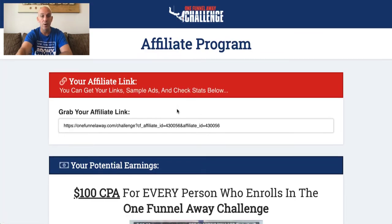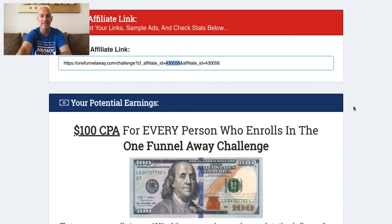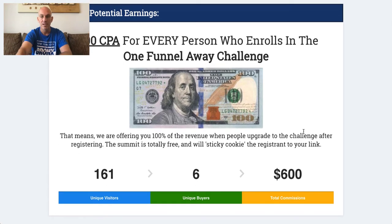When you click through into the affiliate tools, you'll see here this is my affiliate URL with my affiliate code. Every time I'm sending out an email or promoting something, I want to make sure that code is in there so I get cookied in. This was the One Funnel Away Challenge — I've had 161 unique visitors, and they were doing 100% commission on this offer, which is just unbelievable.